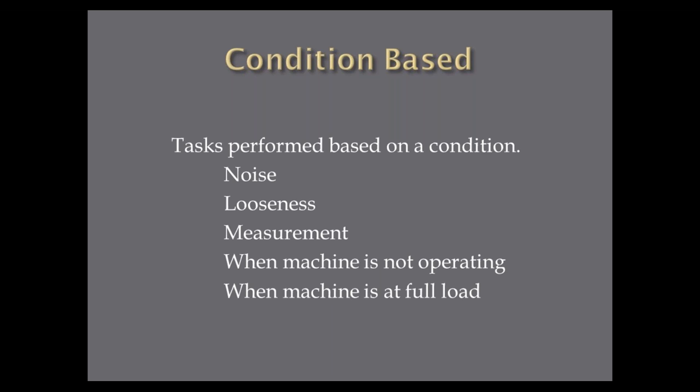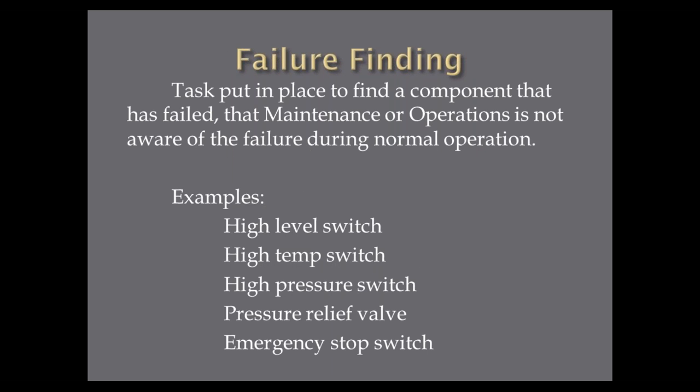People ask me all the time: what's a failure finding PM? Here's the definition: it's a task put in place to find a component that has failed that maintenance or operations in their normal duties do not know has failed. An example: a high-level switch in a tank. The liquid is supposed to come up and touch the high-level switch, and when it does, something is supposed to happen — close a valve, shut off a pump — so we don't overflow the tank. How do we know that switch will work when the liquid touches it?